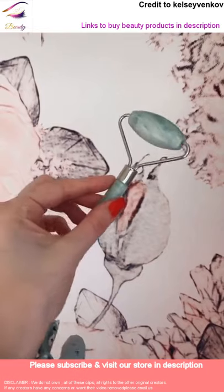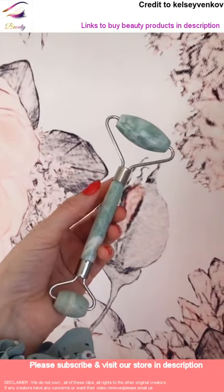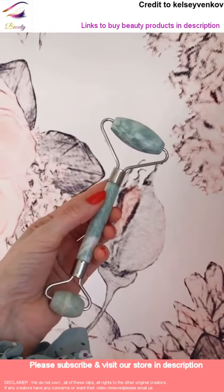I love this jade roller. It's really inexpensive and it helps a lot whenever I'm feeling puffy on my face. I use it before my eye cream and it really smooths out the skin.